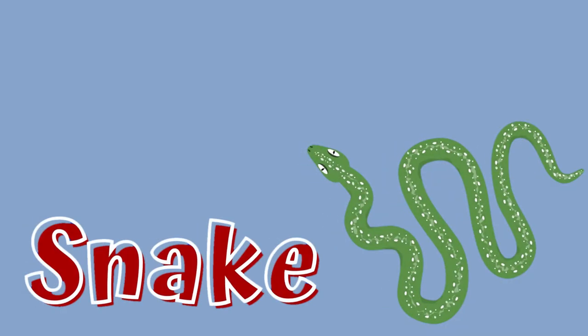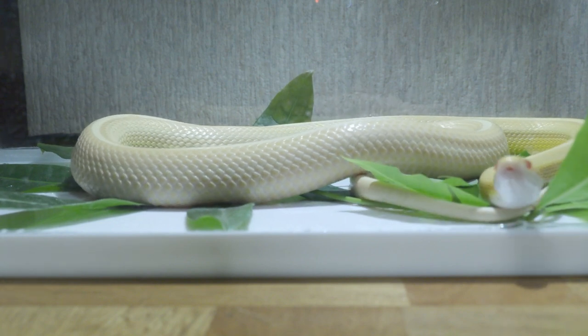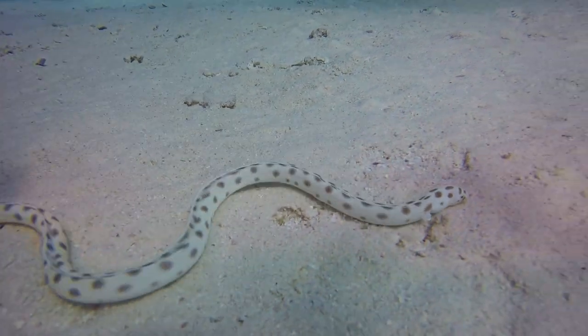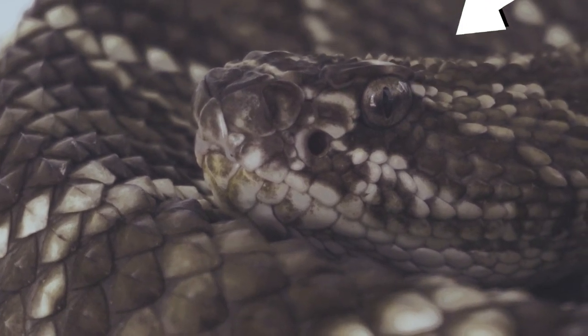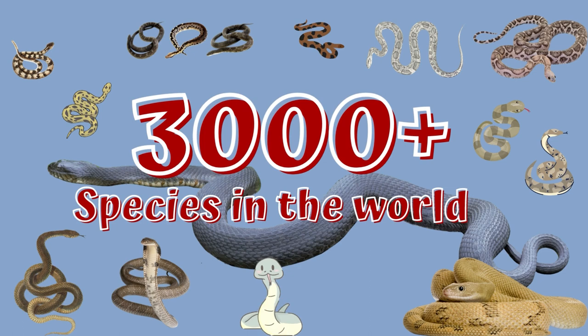A snake is a reptile with a long, thin body but no legs. It moves by dragging its body in the form of loops. Snakes have a crawling or slithering type of movement. Most lizards have eyelids, and snakes do not. There are more than 3,000 species of snakes in the world.